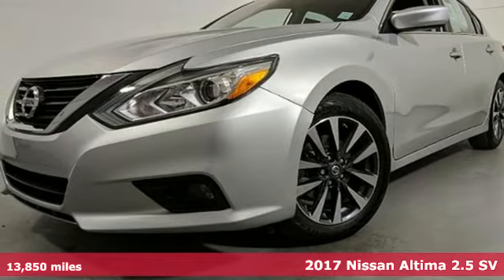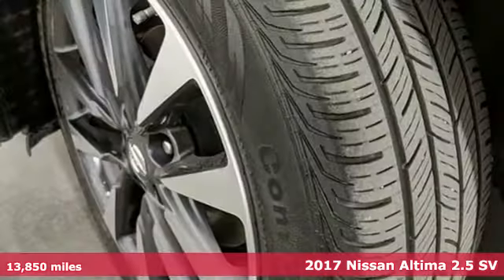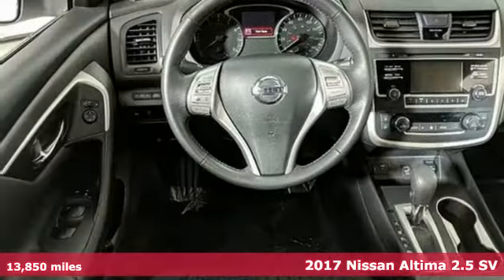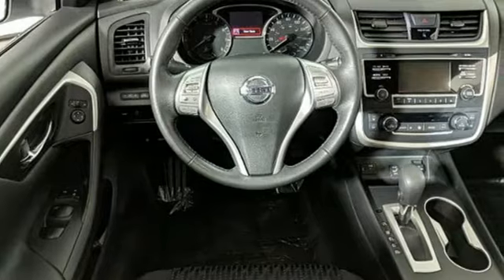Here's a certified 2017 Nissan Altima. Innovation. Excitement. Nissan. And with features like these, every drive is a pleasure.